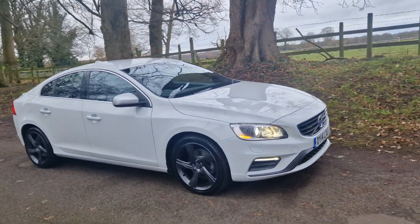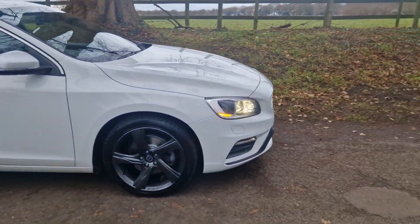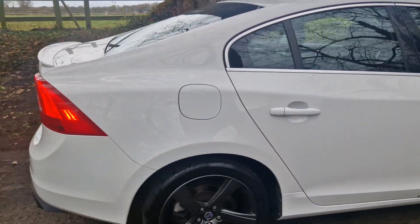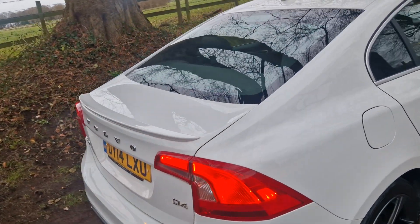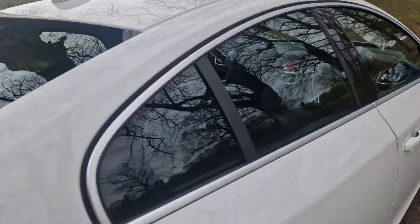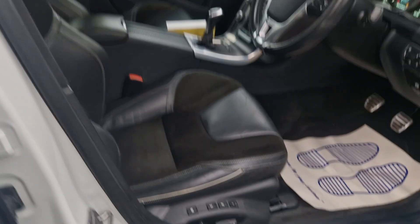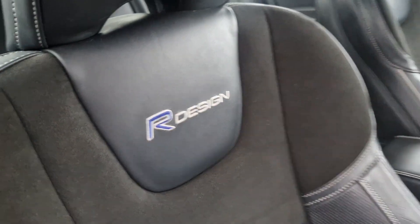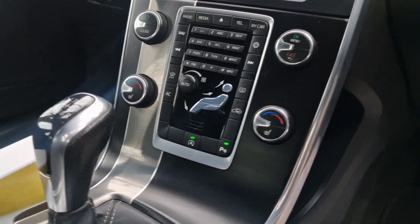They had it from Volvo brand new. It's been serviced on a regular basis. It's got MOT till November 2024, and it is absolutely as it should be. All HPI clear — there's nothing to report there. We've got the driver's memory seat, the R-design, and those wraparound seats — a lovely feature. These drive absolutely superb.